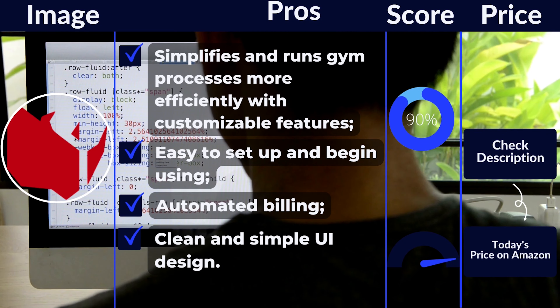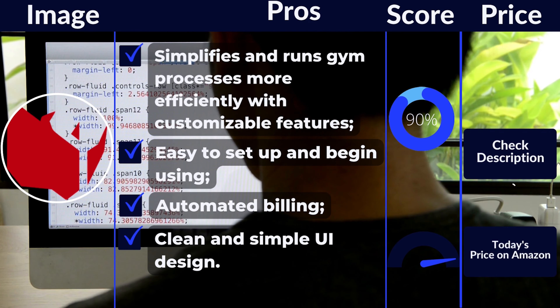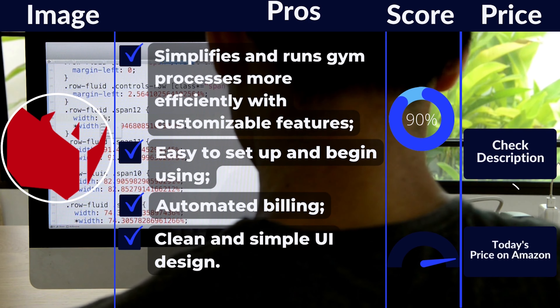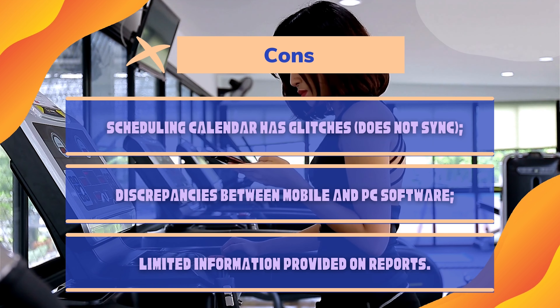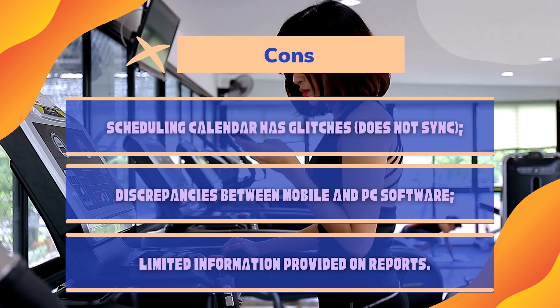Pros: Simplifies and runs gym processes more efficiently with customizable features. Easy to set up and begin using. Automated billing. Automated door system with 24/7 gym access feature that helps boost attendance. Clean and simple UI design. Cons: Scheduling calendar has glitches. Discrepancies between mobile and PC software. Limited information provided on reports.